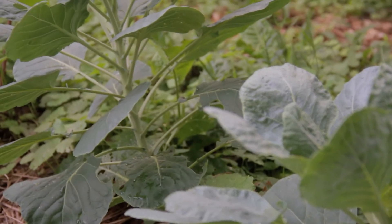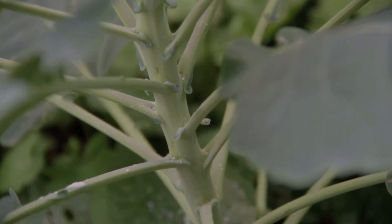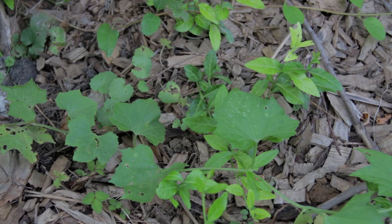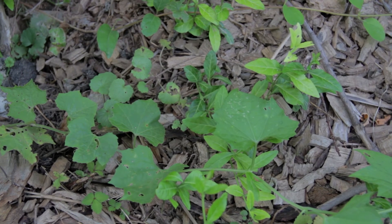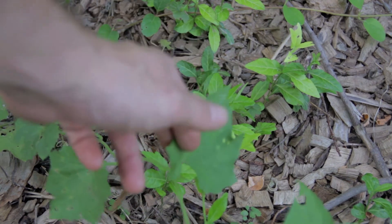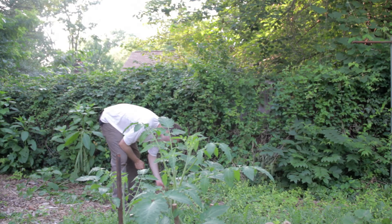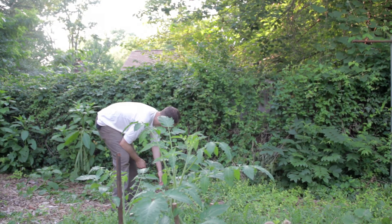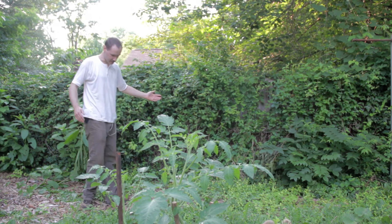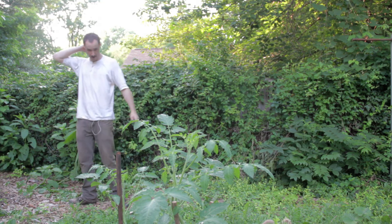Also down here we have a few Brussels sprouts — they seem to be brusseling and will soon be sprouting. This loofah appears to be almost a complete lost cause. We gained about six to eight leaves since we planted it in the middle of April. My hope was that it would grow to cover this poison ivy fence with something productive, but it's not working out that way.